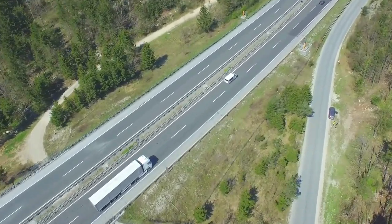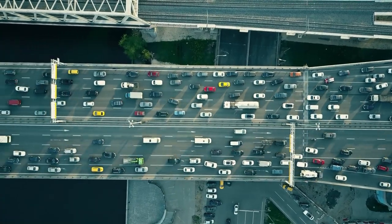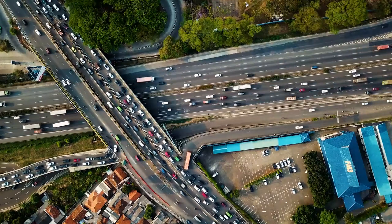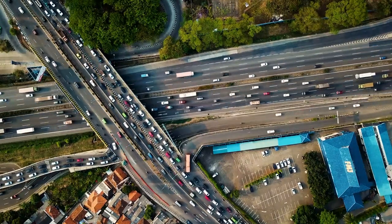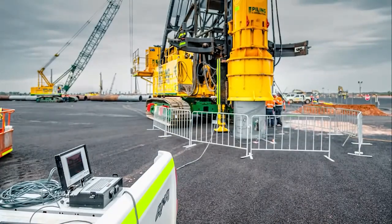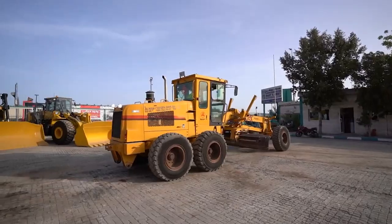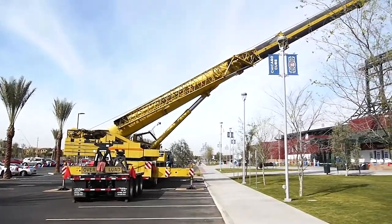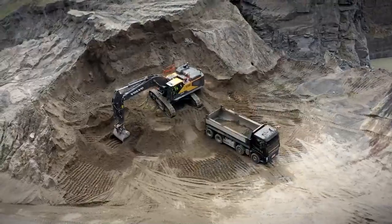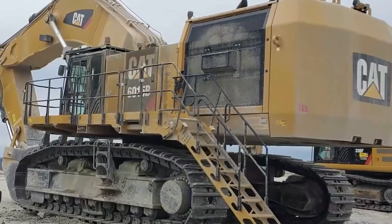Roads are critical to a country's economic prosperity. In reality, a country's economic strength is obvious through its roadways. Roads are also significant undertakings in the construction sector. If you intend to begin construction work or are new to the industry with a road construction project, there are a few things you should be aware of before you begin. There are numerous items required to construct a road, ranging from construction equipment to personnel. Here are some examples of powerful modern road construction machinery.